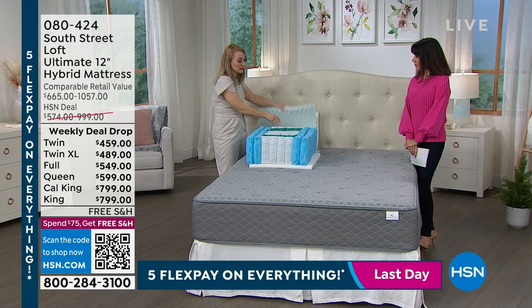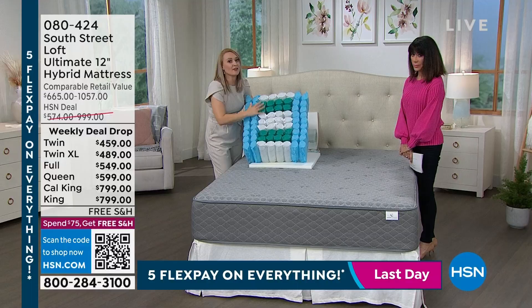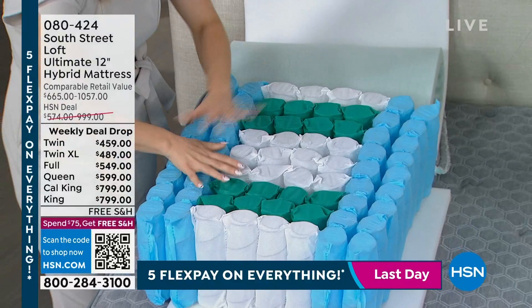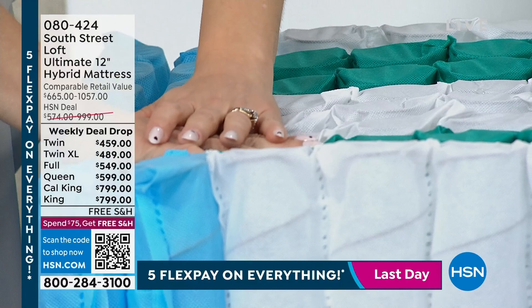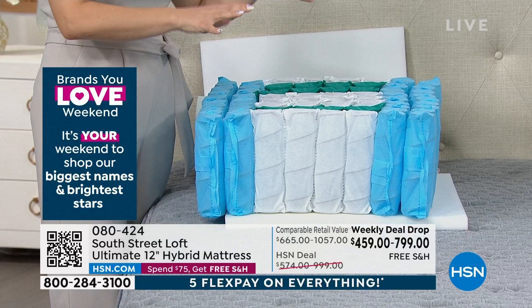These are individually pocketed coils, and they allow you to move around on one side of the mattress without the other side even moving — that's called reduced motion transfer. In a real-life scenario, maybe your spouse works a different shift and comes home in the middle of the night; you don't have to be disturbed. Maybe your spouse gets up to use the restroom several times a night — you don't have to be disturbed every time. Every single one of these layers and features are here for a specific real-life reason.